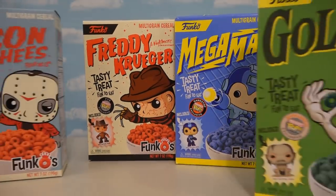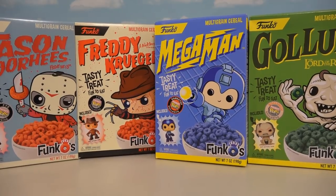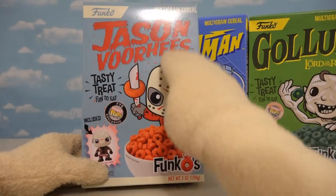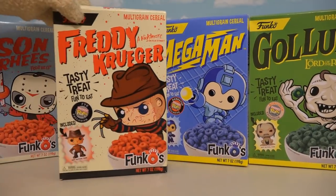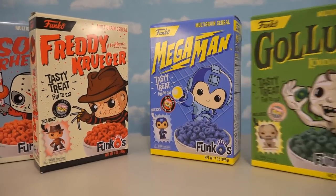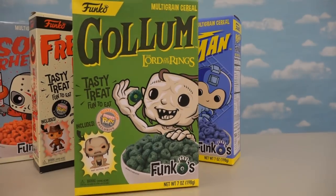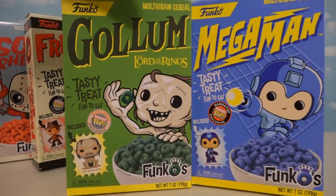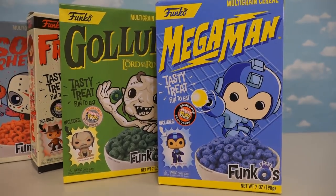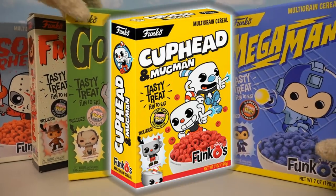I'm super excited because Funko really hooked us up by sending us these breakfast cereals that we can find this month at various stores at the mall! FYE has Jason Voorhees cereal and the Freddy Krueger cereal! Over at Box Lunch we can find old Gollum Lord of the Rings cereal! And then last of all we have the Mega Man cereal which we can find at GameStop! Now there's one more cereal we don't have here which is the Cuphead cereal, found only at Hot Topic!